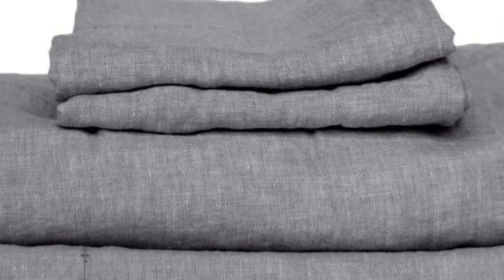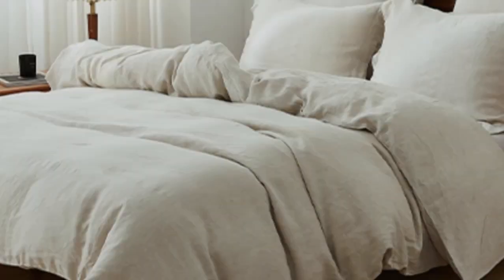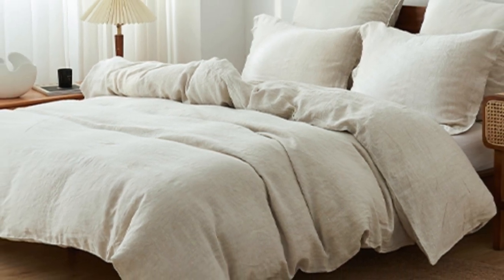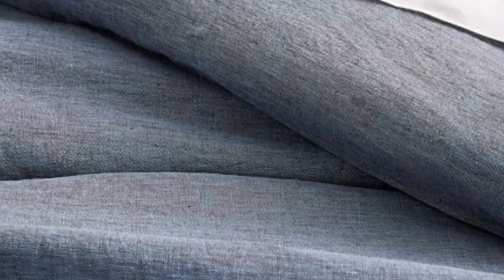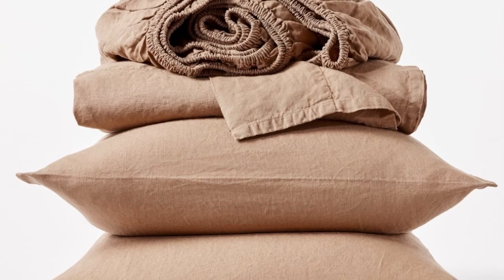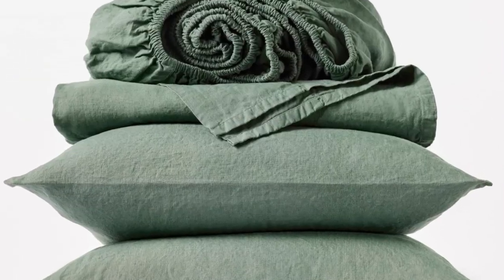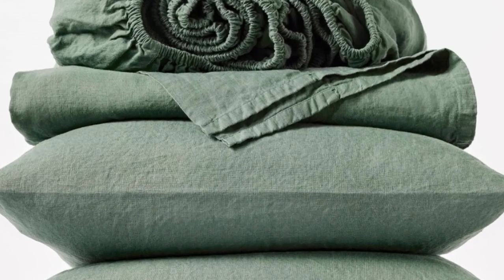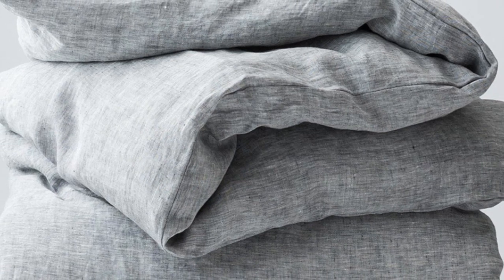These are the most expensive sheets on this list, even pricier than our best splurge pick, the Satva Linen Sheet. However, these luxury sheets strike the perfect balance of softness, sturdiness, and breathability. These qualities, combined with the organic materials, warrant the price tag. After using these sheets for six months, we were impressed that they held up exceptionally well, with no visible signs of wear. Unfortunately, during long-term testing, we found some stains that didn't fully wash out. The ones that set weren't too noticeable, but it's worth keeping in mind that this sheet set isn't the most stain-resistant option.